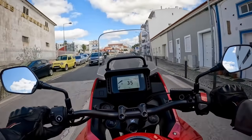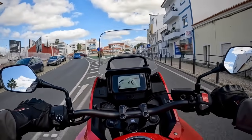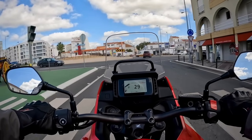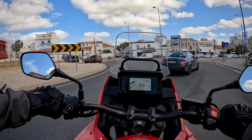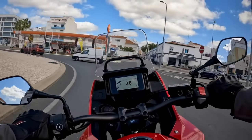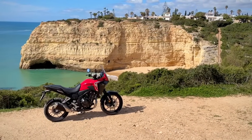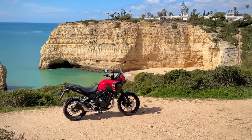And the tweaks to this 2024 model — nicer TFT screen, more responsive engine, traction control, 3kg weight saving, improved front forks, partially backlit switchgear — mean that I'm honestly struggling to find meaningful negatives for this review. But you know me, I've found a few.